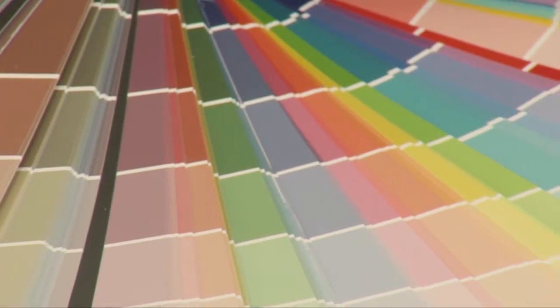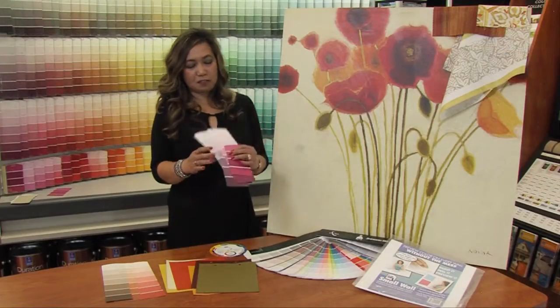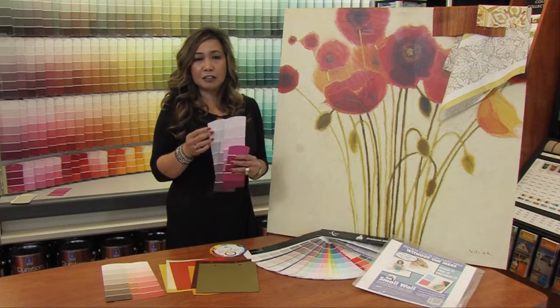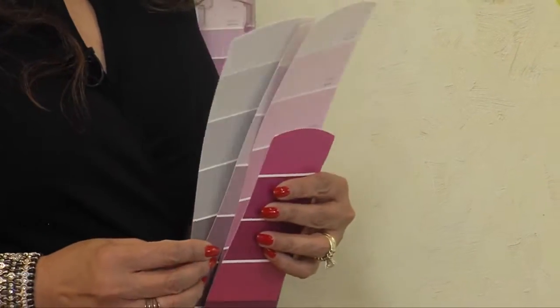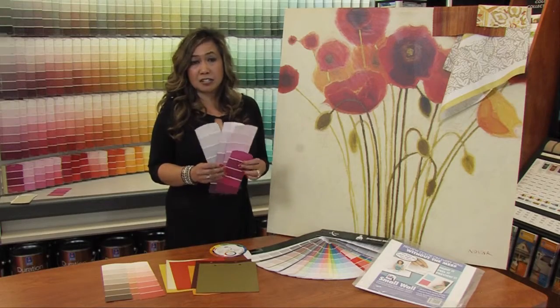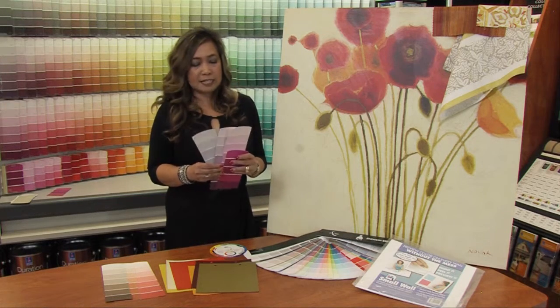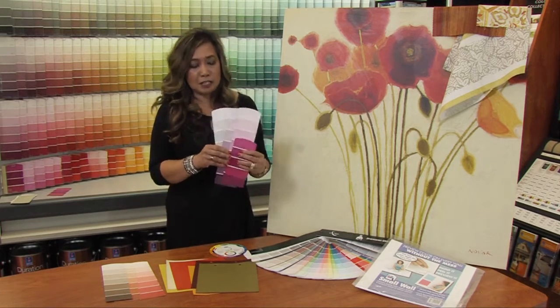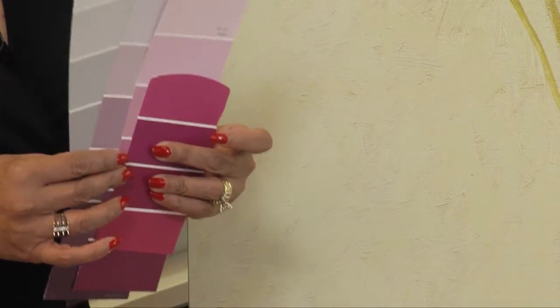It also helps if you know the terms that are used in color. So here we have a bunch of paint strips. You'll hear the word value. The value of the color usually is from the top to the bottom of the paint strip, and it's just how light or dark a color is. Saturation is another term, and saturation is just how dominant a color is. So here we have red violet — the more you go from left to right, the less dominant red violet will be.